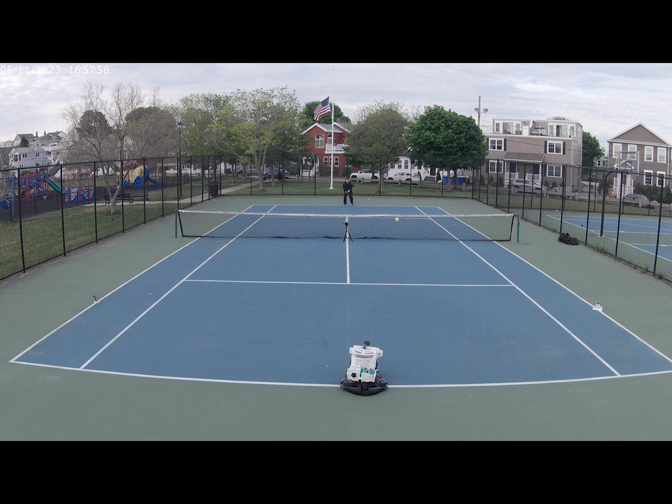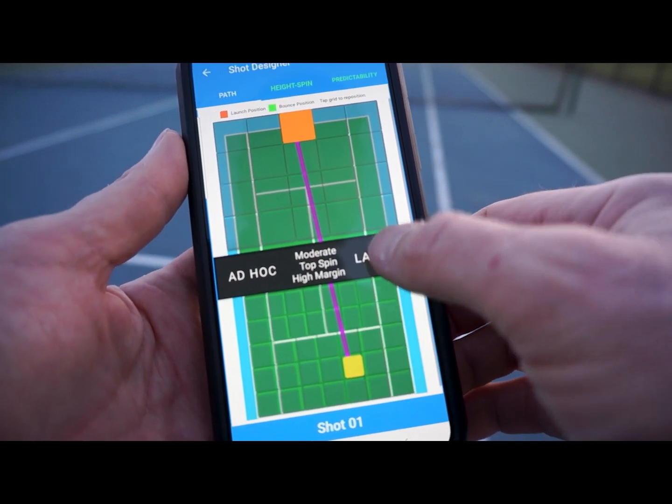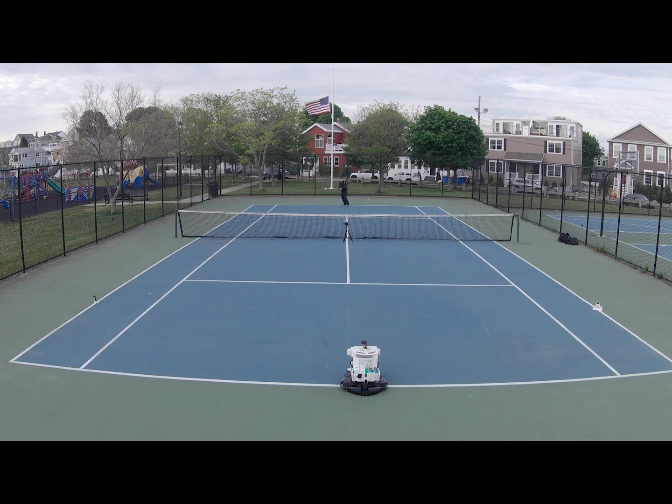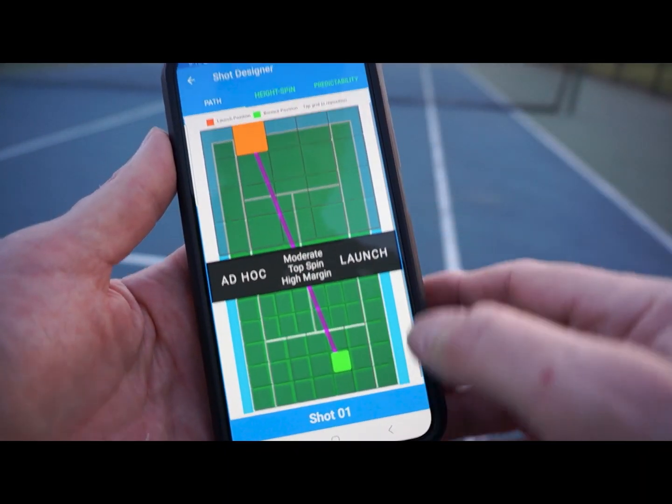To reproduce patterns of play, the Ball Bopper — or BB for short — can launch balls from 20 different positions on the opponent's end of the court and land balls on 37 different positions on your end of the court. Each shot can have its own direction, rate of spin, and height above the net.